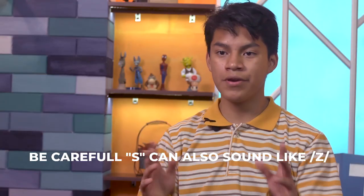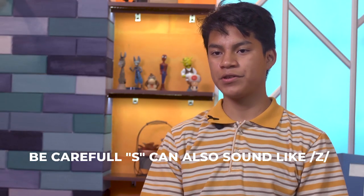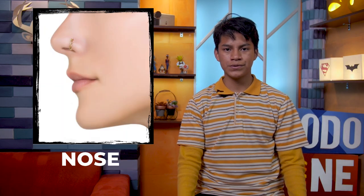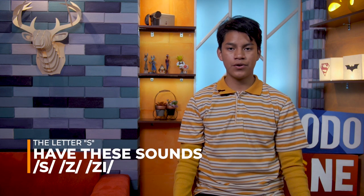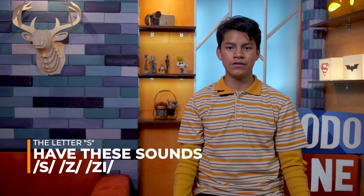Be careful — S can also sound like Z. Here we have some examples: Shoes, Loose, Raise, Cruise, Nose. The S sounds like Z. Why? The reason is the letter S has these different sounds in different contexts. Good luck with the sounds.